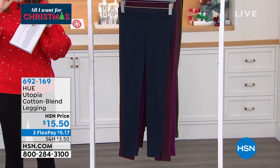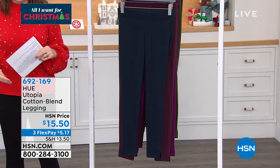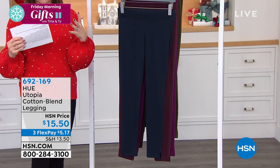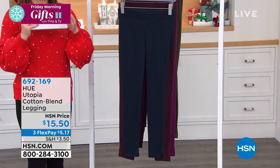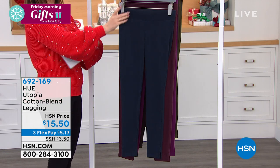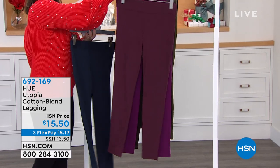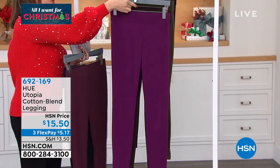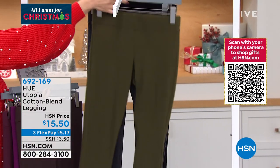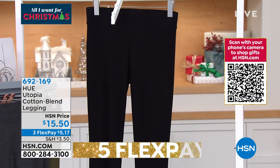Leggings are one of those you can lounge around the house in, but you can run your errands. You can also put them on with heels and dress them up. This comes from Hue, a name we see in all the big high-end stores. This is that middleweight legging — not too thin, not too thick. The perfect smoothing legging. It has little slits in it. We have it in twilight, burgundy, dark purple, gorgeous chocolate, army, heathered graphite, and I'm wearing it in black.